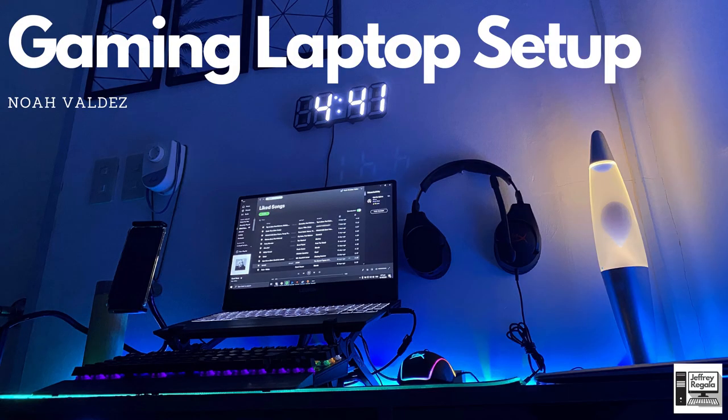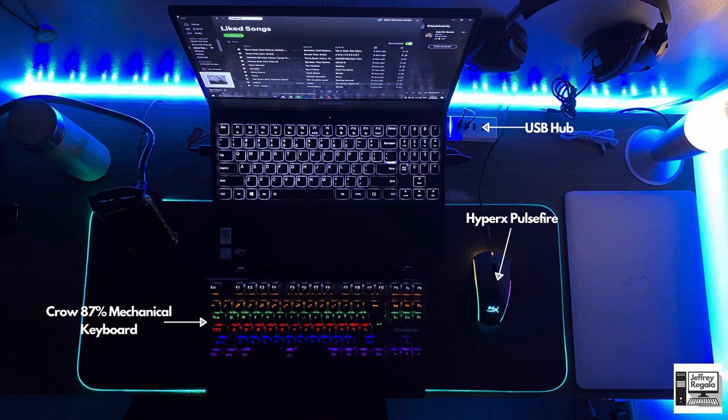One thing he should do to make the setup look cleaner is manage the digital wall clock cable — make it as straight as possible so it looks flush on the wall. For the LED strips, one tip: you can see some hot spots where the exposed LEDs show. He can buy a diffuser so the light goes out evenly and looks nicer. Maybe he can also get a monitor for his setup to take advantage of the capable laptop. Oh — and his mouse pad is also RGB, so very good vibes overall.